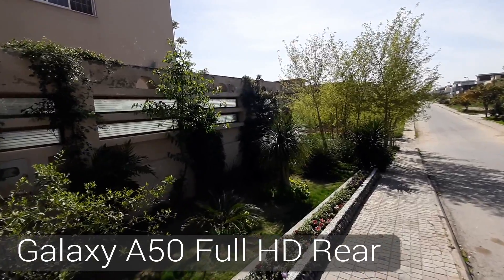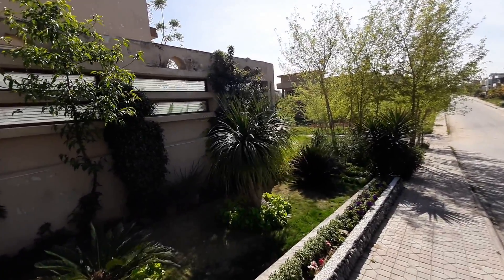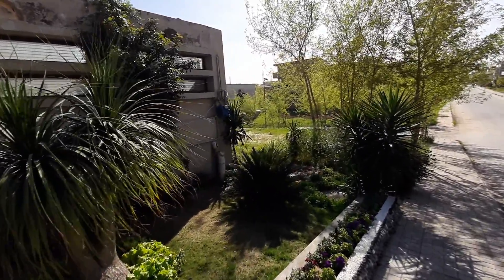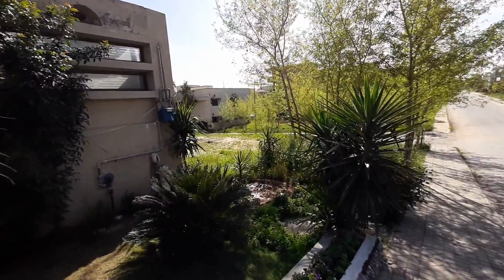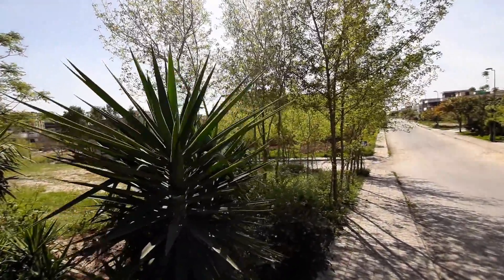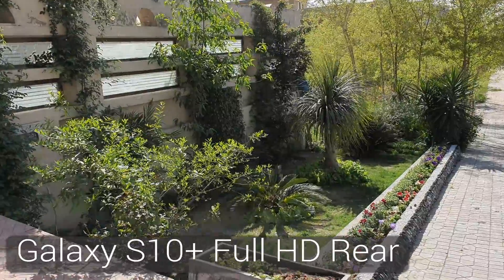Here is a full HD video where you can see the stabilization. Samsung hasn't mentioned if it's added any stabilization to the Galaxy A50's camera, but it isn't that bad really — if you just try to keep your hand a little stable, you can shoot great videos with it. On the other hand, the S10 Plus comes with OIS in its cameras, and its videos are just great.